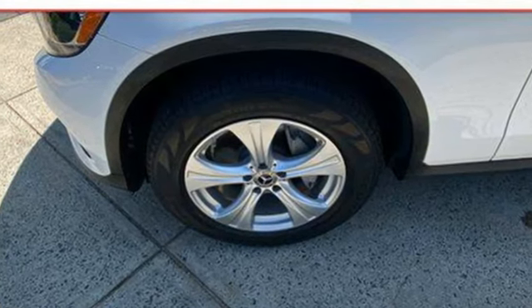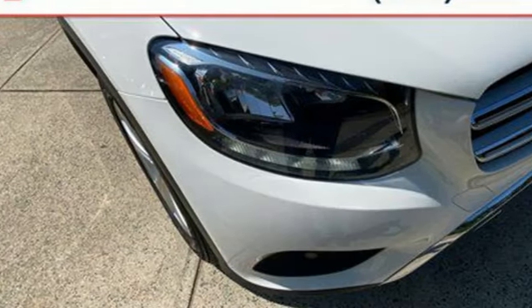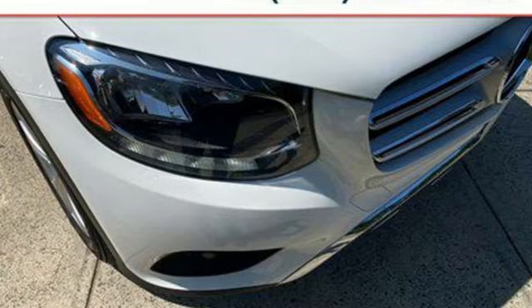High style, high performance, Mercedes-Benz. The time is now. See it for yourself today.